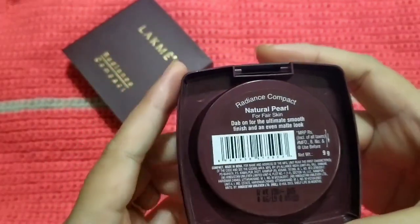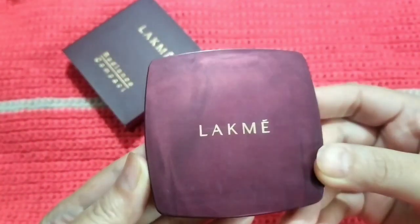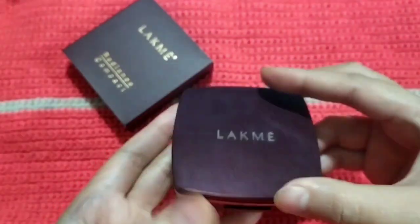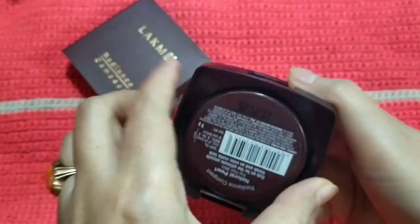So this is how the compact powder looks — it's kind of squarish, and it has a decent-sized mirror.